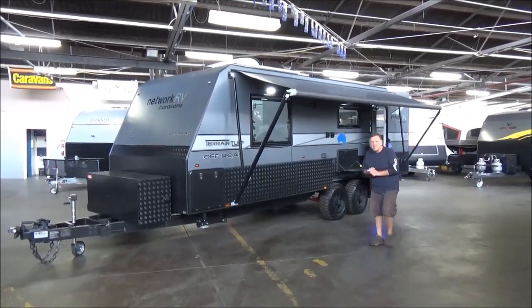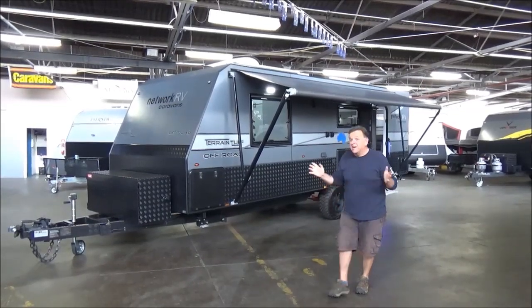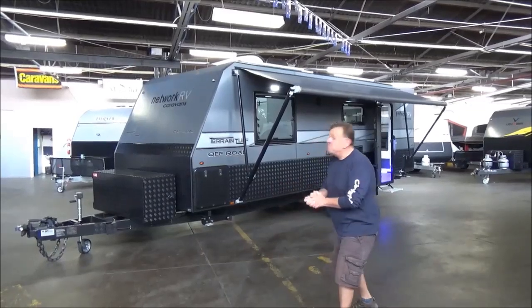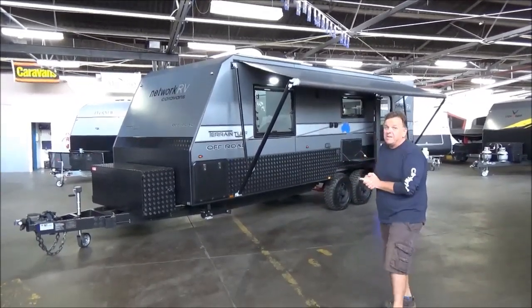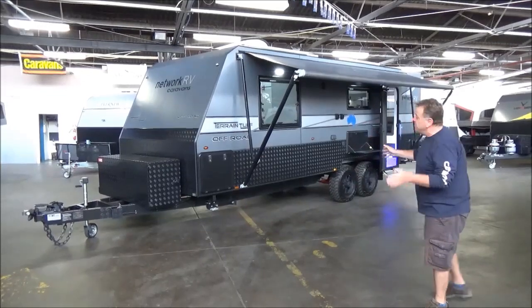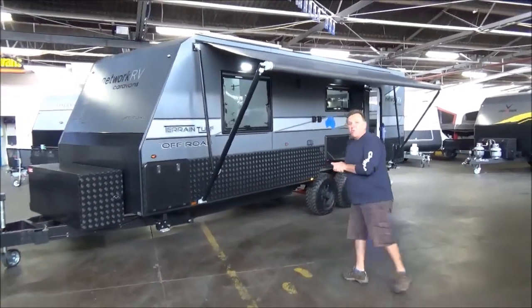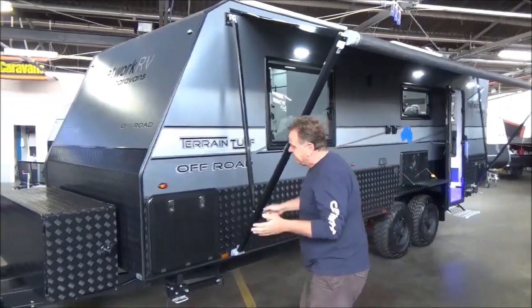G'day campers, welcome back to Metro RV. Today we've got Grey Van Special Thursday — unusual name but it'll answer itself. Absolutely pristine, just over a year old, Terrain Tough 23-foot club lounge. Let's have a look around — this is undoubtedly one of my favourite layouts.